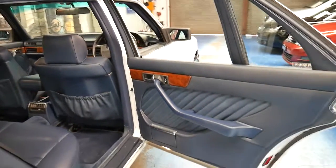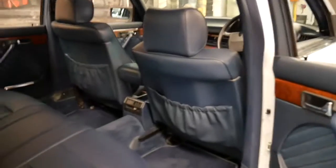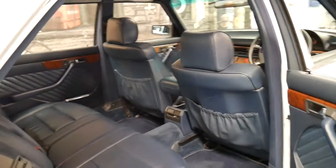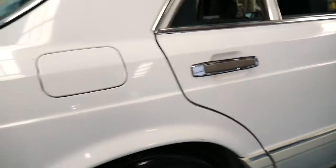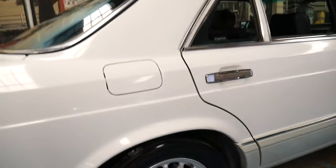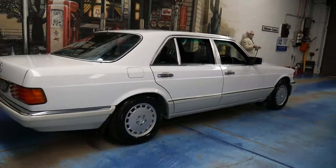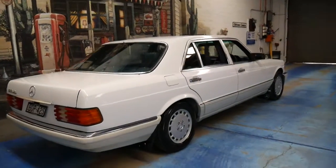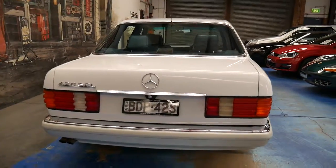It's a long wheelbase — you can see that beautiful big door. The leather is in very good condition. The wheels all look like brand new. It's got good tyres on it. The car has obviously been garaged for most of its life. You can see all the taillights are in very good condition as well.